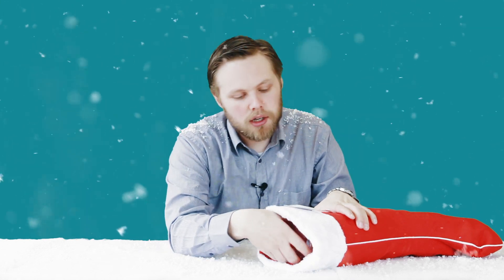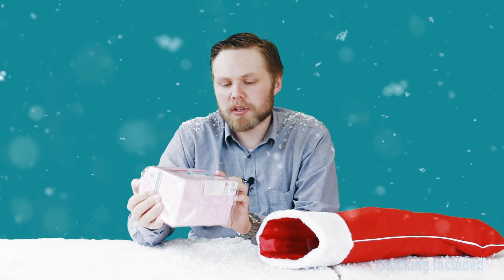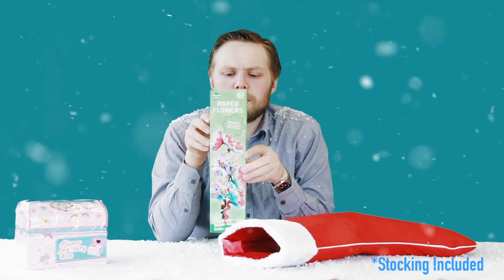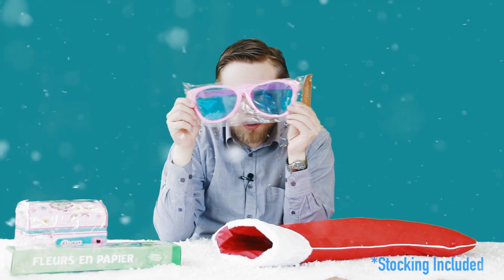Let's take a peek inside and see what's in these stockings, shall we? Today we're looking at the adult Christmas stocking for her — there's one for him as well, but this one's for the ladies. So inside the adult stocking for her, we've got a flowery jewellery box with a mirror and compartments for your bits and pieces. Paper flowers. Giant novelty sunglasses.